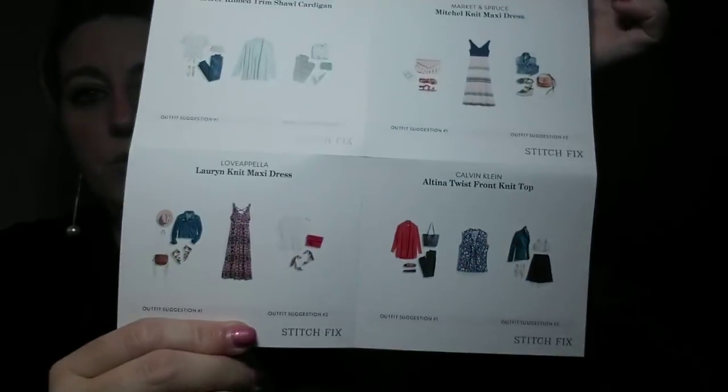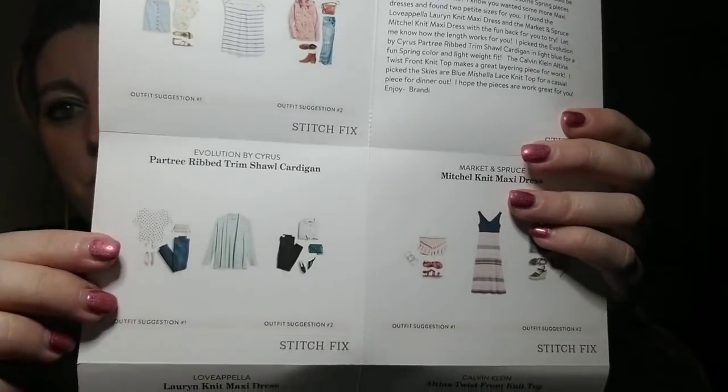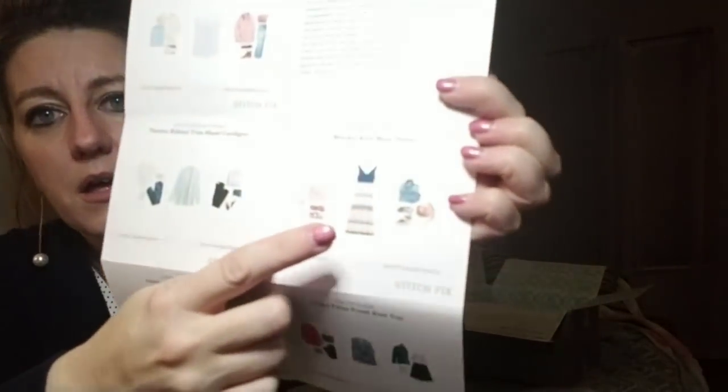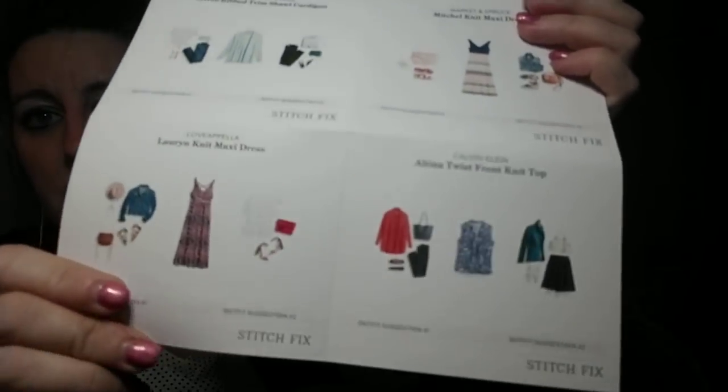Every Stitch Fix comes with these really cool perforated cards that give you great ideas on how to pair your outfits. This one shows what looks like a little jean jacket — I'm actually going to ask for a jean jacket in my next fix! So I'm excited about that. All right, let's get into the bundle.